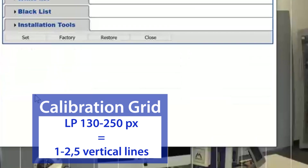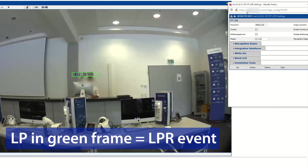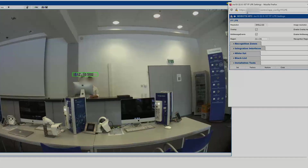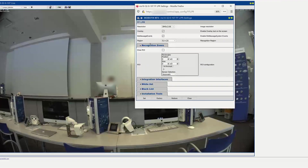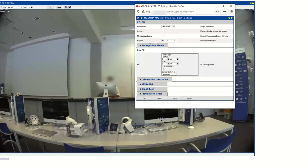With resolution change, the distance between the vertical lines will change as well. A green frame around the license plate proves the LPR event. The recognition zone checks if the full plate is visible in the detection area. Up to three individual recognition zones are available to set up.